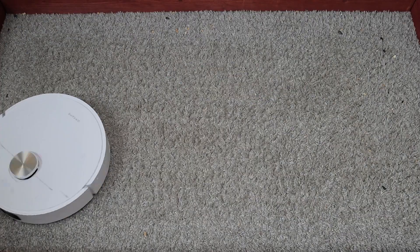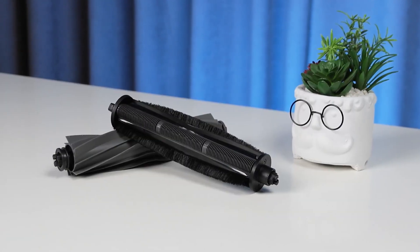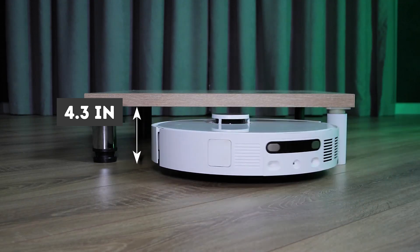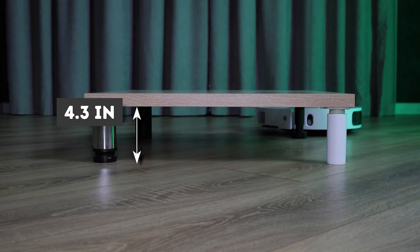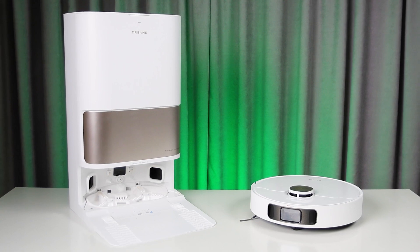The Pro Ultra Heat is a versatile model with top-notch navigation — in good lighting, it can avoid pet surprises and wires, and excels on both smooth floors and plush carpets. If you have hair problems, you can swap the roller for one with blades. Keep in mind that the vacuum needs about 4.3 inches of clearance to get under furniture — make sure to factor this into your decision making.